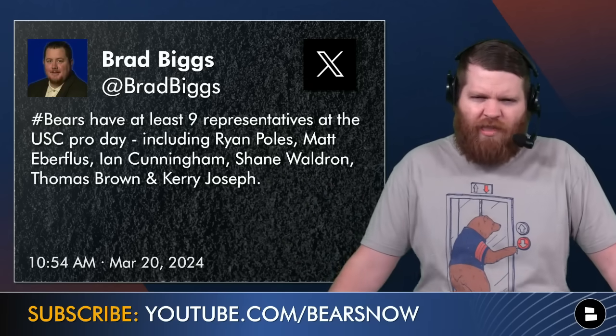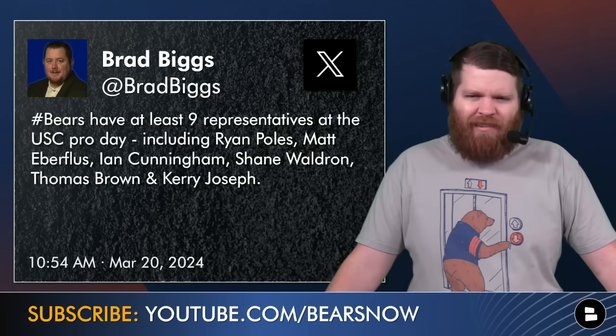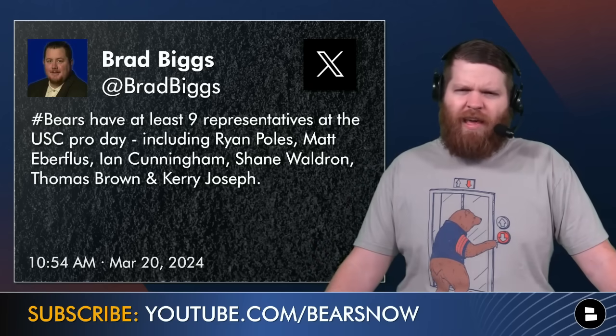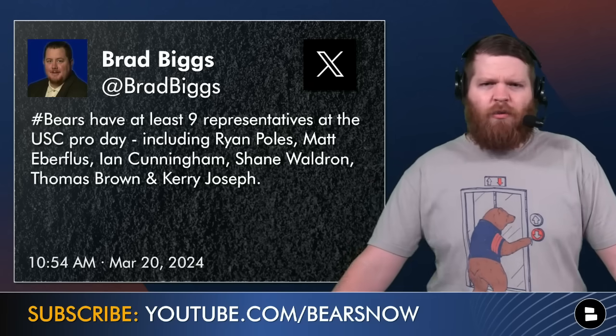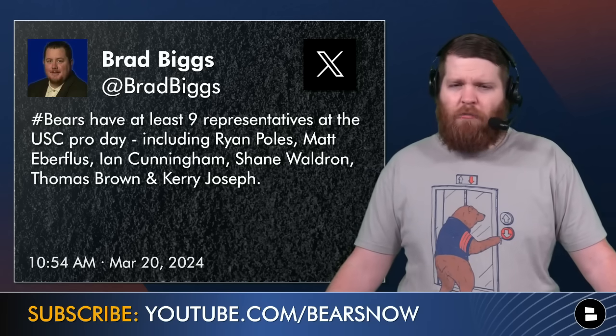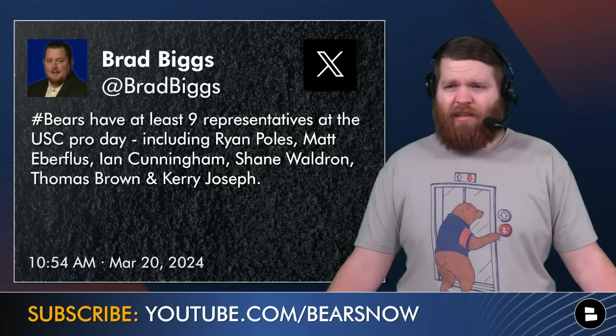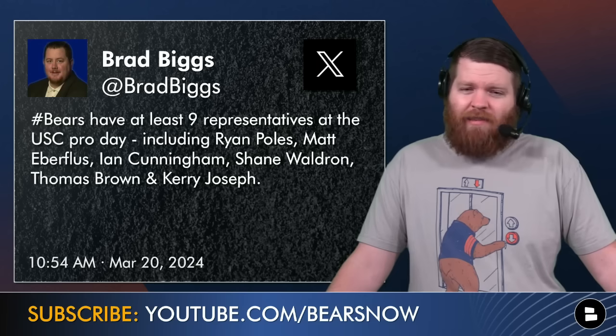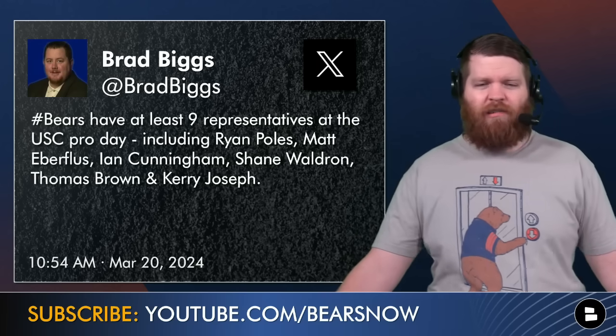Brad Biggs tweeted before the workout that the Bears had at least nine representatives at the Pro Day, including Poles, Eberflus, Cunningham, Waldron, Thomas Brown, Kerry Joseph, and at least another scout — double-digit figures in Los Angeles. And this was the same day as Alabama's Pro Day, Texas, Ohio State — all schools with players the Bears could draft. To send pretty much all the bigwigs to USC's Pro Day is a pretty strong statement: we are serious about doing as much homework on Caleb Williams as we possibly can.